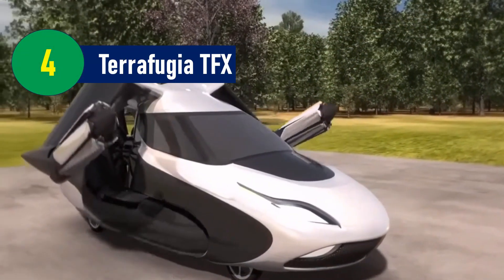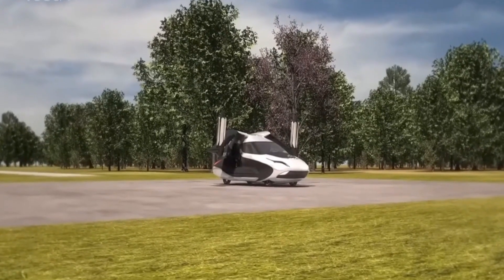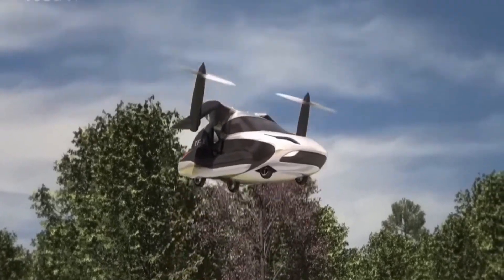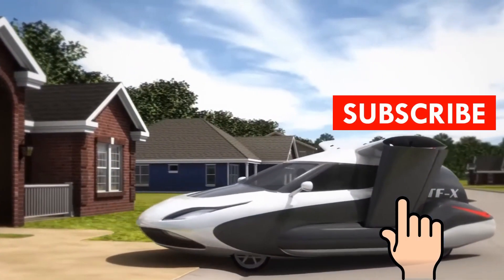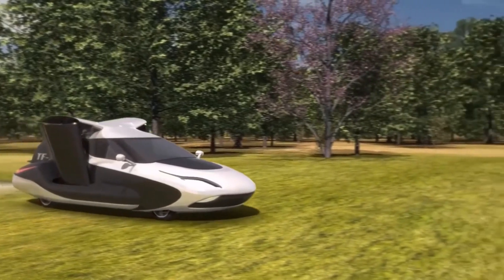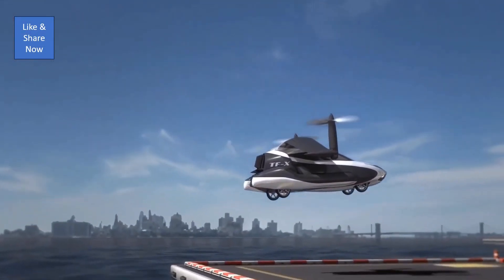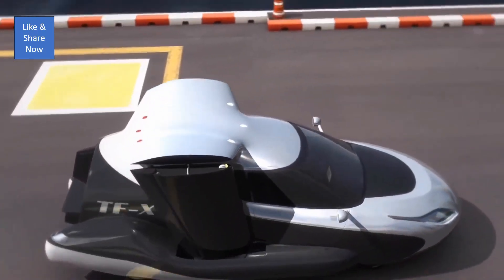Number 4: Terafugia TFX – Flying for Everyone. Another trailblazer in the world of flying cars is Terafugia, a company with a vision of making flying cars accessible to everyone. Their model, the Terafugia TFX, is described as the flying car for all of us. The TFX is designed to be both a road-ready car and a fully functional aircraft, though drivers will need both a pilot's license and a healthy budget. It's equipped with a hybrid powertrain for road travel and two electric rotors for vertical takeoff and landing, eliminating the need for a runway and allowing it to operate in tighter spaces than most aircraft — a crucial feature for urban areas.